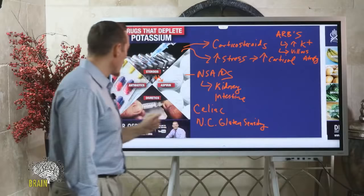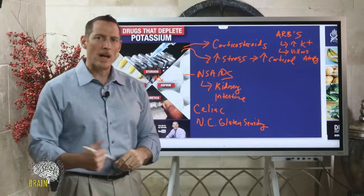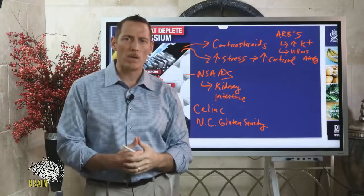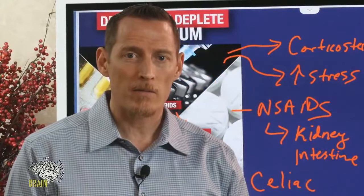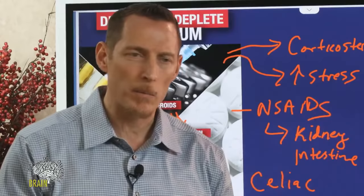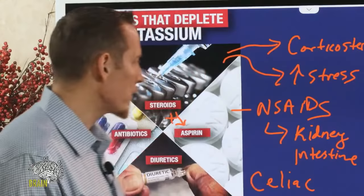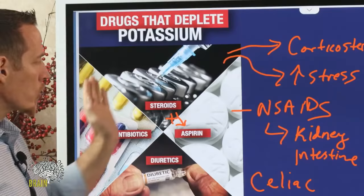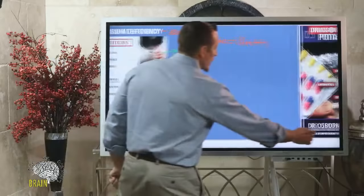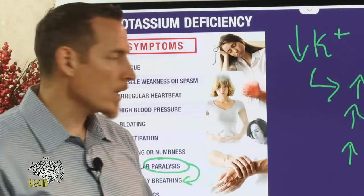Antibiotics are also known to deplete potassium. People who have been on antibiotics for years — whether chronically as children, or for chronic UTIs — often have never had their potassium measured or considered as a potential cause of their symptoms. If you have a strong history of using any of these medications and you have related symptoms, have that conversation with your doctor and get more investigation done.